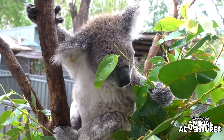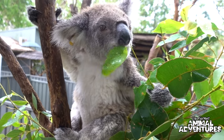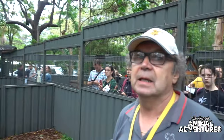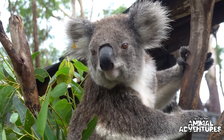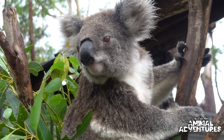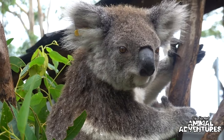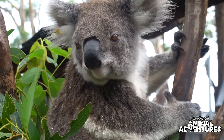All the koalas in these outdoor enclosures are permanent residents — not one of them can be released back into the wild. We have to look after them, and they'll live 14 to 15 years, like a medium-sized dog. They'll live longer here at the koala hospital than anywhere else.